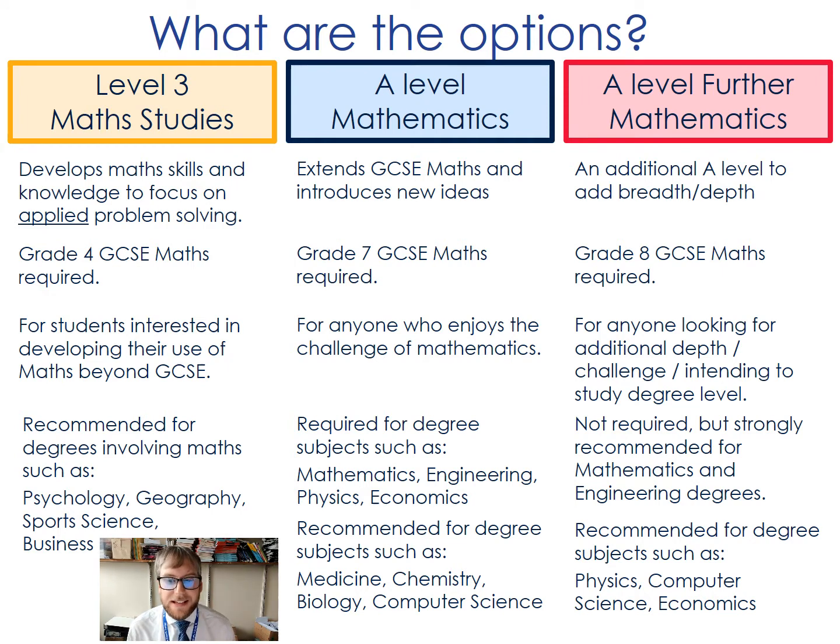Further maths extends the A level and adds additional breadth and depth. We require a grade eight at GCSE for students to study further maths with us. This is for anybody who really enjoys maths, has strong foundations at GCSE, and is looking for that additional challenge in their workload. We recommend that students study further maths as a fourth subject, because studying maths, further maths and just one other would give them quite a narrow focus. It's not required, but it is strongly recommended for degrees such as maths and engineering.